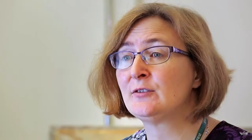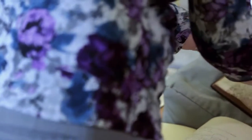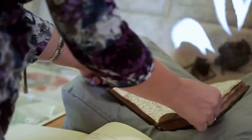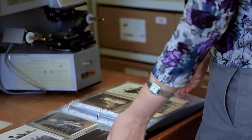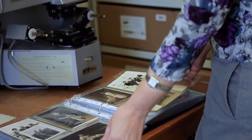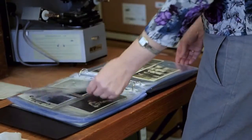The next thing is to use family documents that you have at home — things like birth, marriage and death certificates, photographs, letters, diaries, anything they might have at home. You might find out that your family came from another country, or you might find out that one of your ancestors was a famous poet, a politician, maybe a war hero.